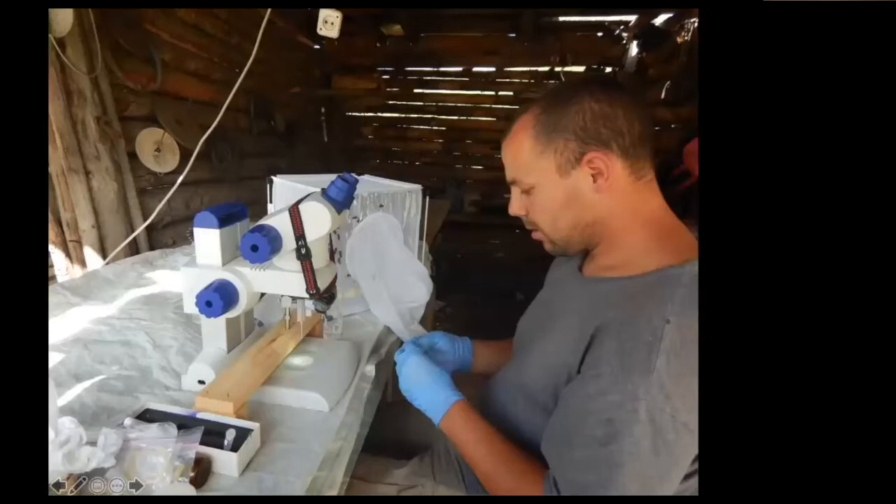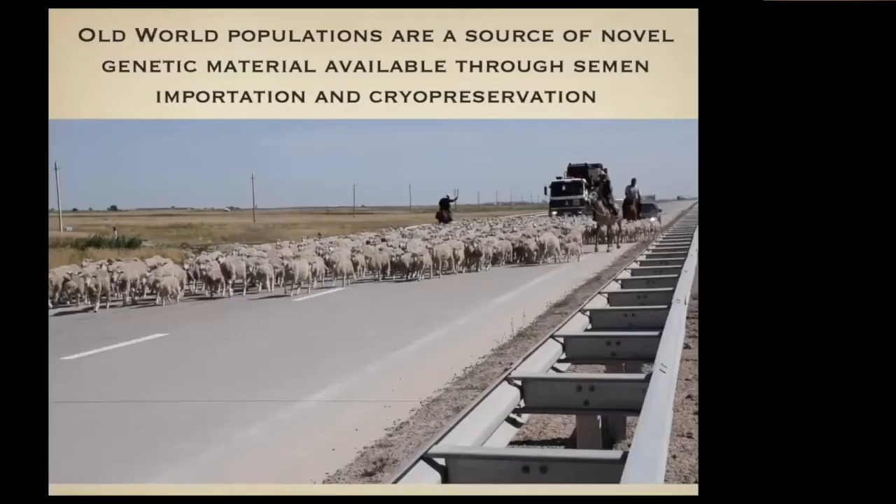This is Brandon collecting semen in a chicken coop at that location in 2015. This is the kind of stuff we would do.